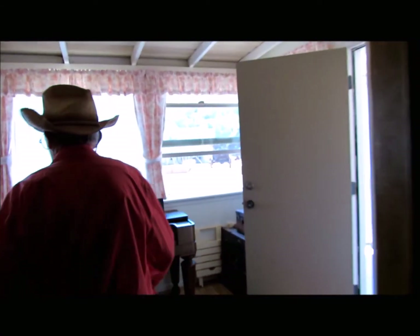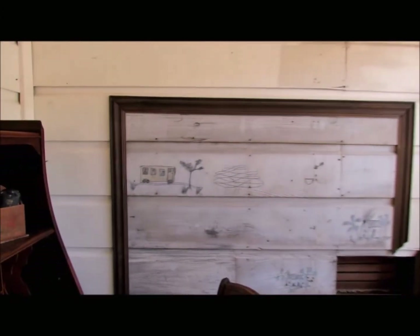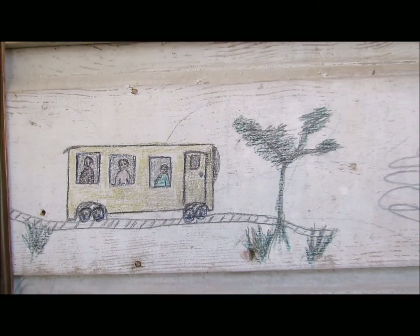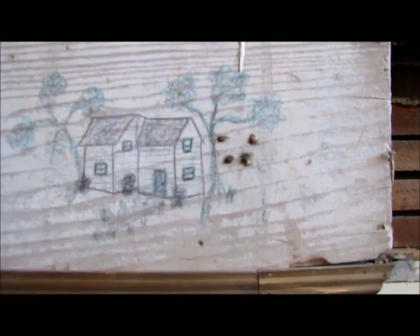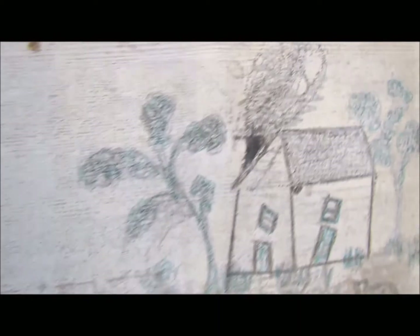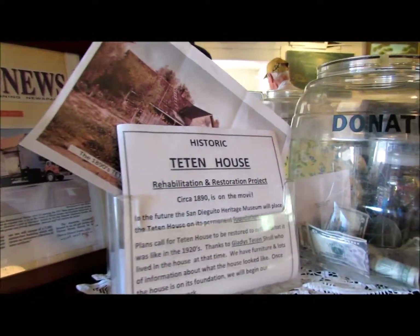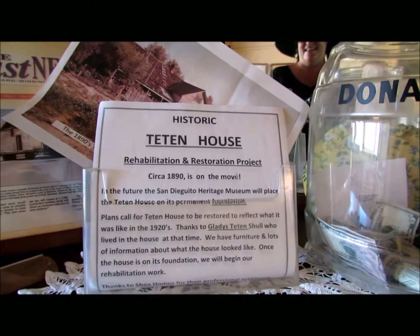When Gladys's father took her to San Diego, the first time she ever saw streetcars, she came home and this is what she drew on the wall. This is the graffiti we kept in her memory. That's basically the story as I know it, and we're still working on it - still researching, trying to find more information and verify it.